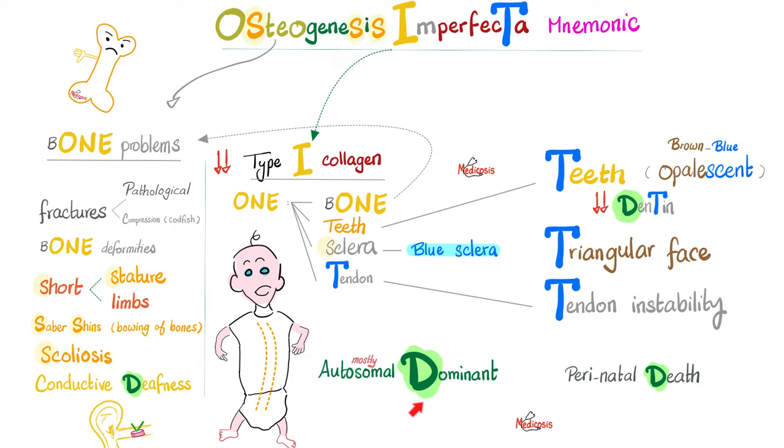There is also a D mnemonic: it's autosomal dominant for the most part; conductive deafness; and perinatal death, especially with the severe type 2 osteogenesis imperfecta. Have you noticed that the letter S is repeated a lot throughout osteogenesis imperfecta? There's S after S — and S for the sclera, which is blue.